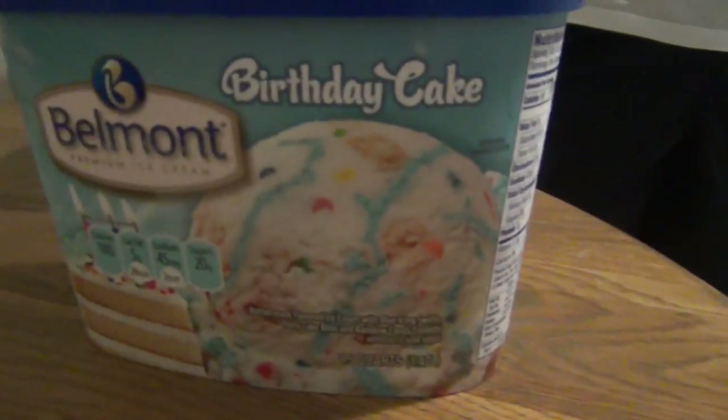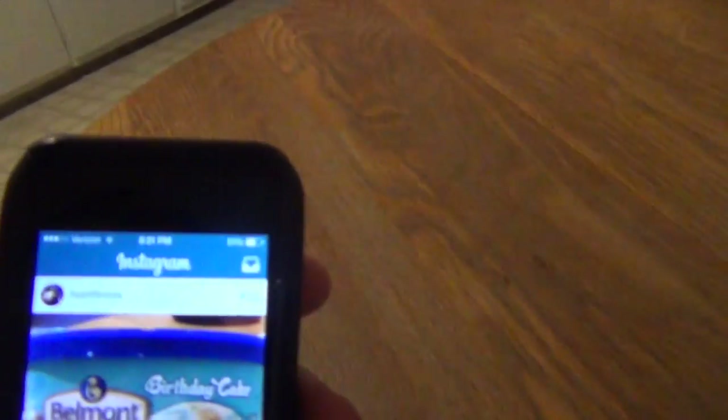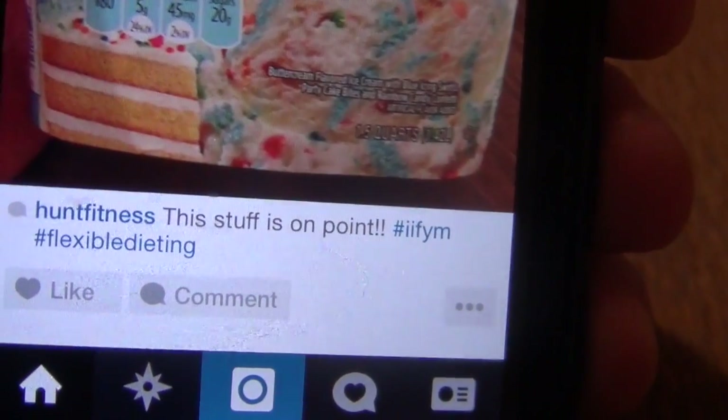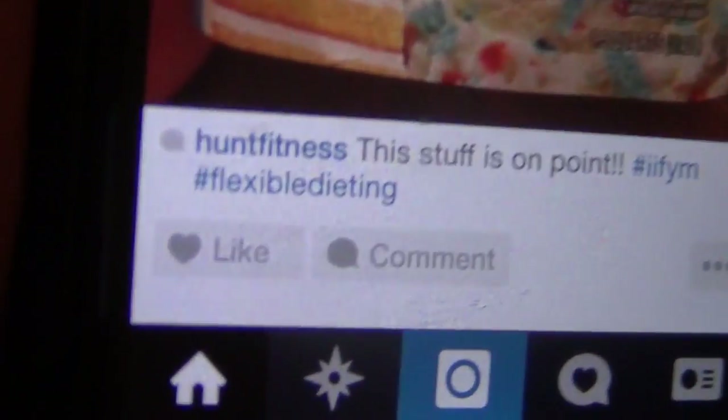I just have to make one more shake after this and we're good to go. This ice cream really does taste like birthday cake — not like some supplement companies that make birthday cake flavored protein that just tastes like sweet vanilla. This ice cream is on point. Had to make an Instagram post — follow me at huntfitness. Hashtag if it fits your macros, flexible dieting.